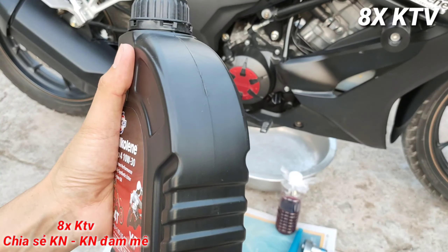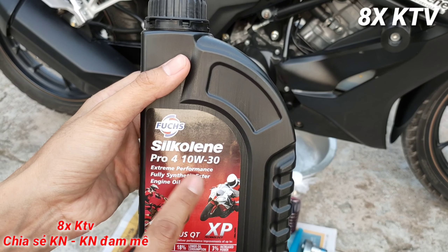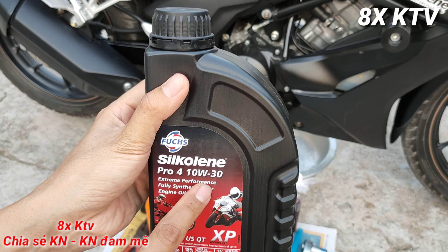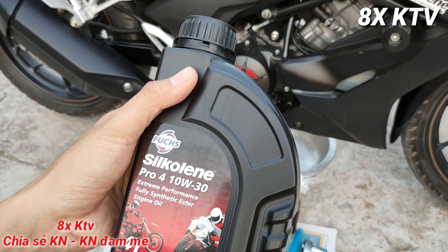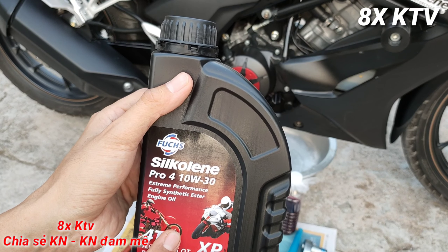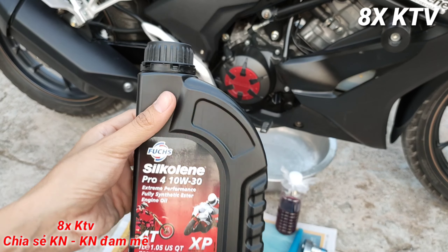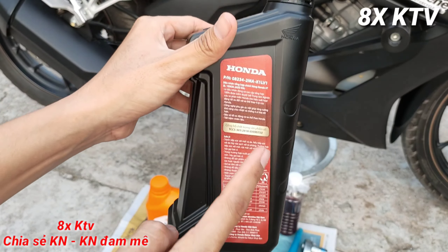Mình cũng nghe nhiều người nói nhớt Silkolen này tốt. Nhiều người sử dụng cấp nhớt 40 nhưng mình sẽ thay thử ở cấp nhớt 30 xem như thế nào. Cái nhớt Silkolen này 1 lít mốt thì khoảng 310.000 đồng, coi như ngang ngang với nhớt tổng hợp Honda.